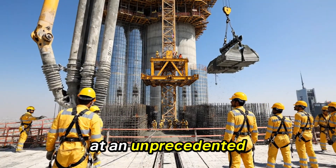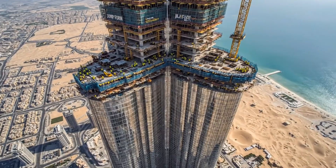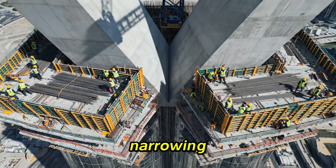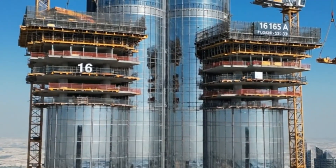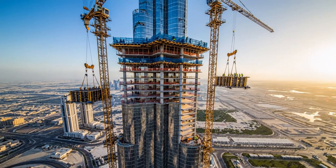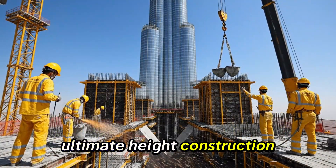At an unprecedented 555 meters, this is the highest operational crane in history. 16th setback: critical narrowing, smooth curve — an engineering marvel. The 17th setback: extremely narrow, elite skills required in the ultimate height construction zone.